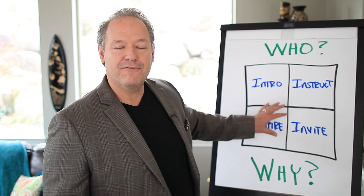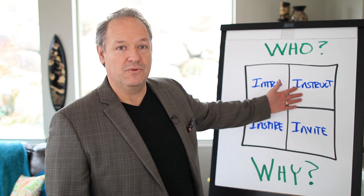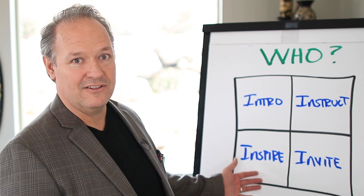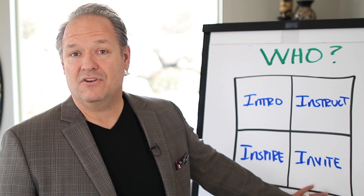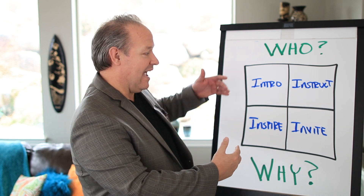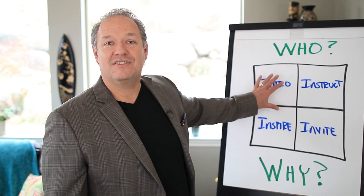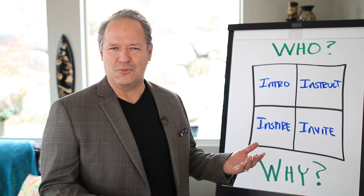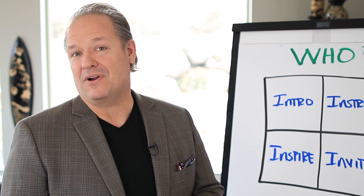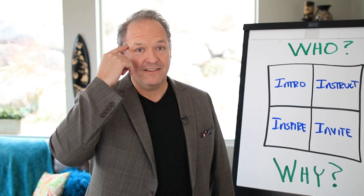On the inside of the box, there are 4 different components of giving a presentation: how you introduce yourself, the way in which you deliver the instruction, making sure you're going to inspire them using a story, and at the end, inviting them to take specific action. Outside the box is who and also why. Inside the box: first there's the intro. People need to know who you are, where you came from, and what gives you the right to stand up there — 3 questions their minds are asking.